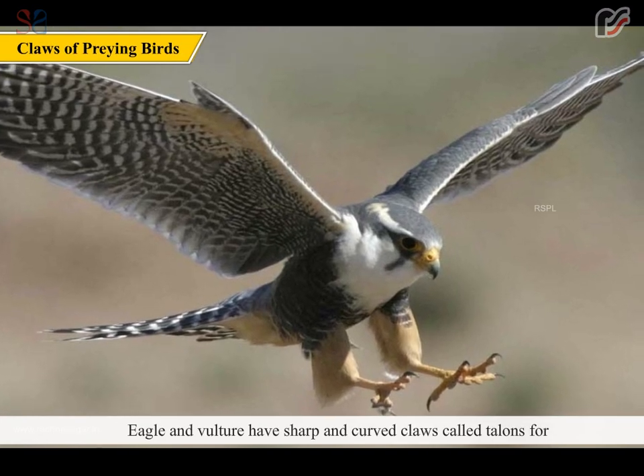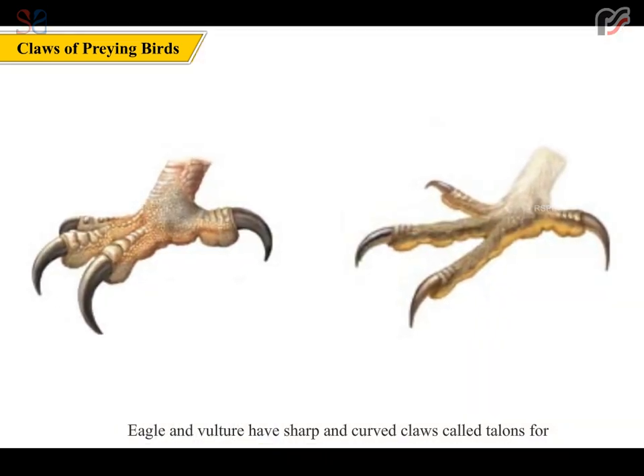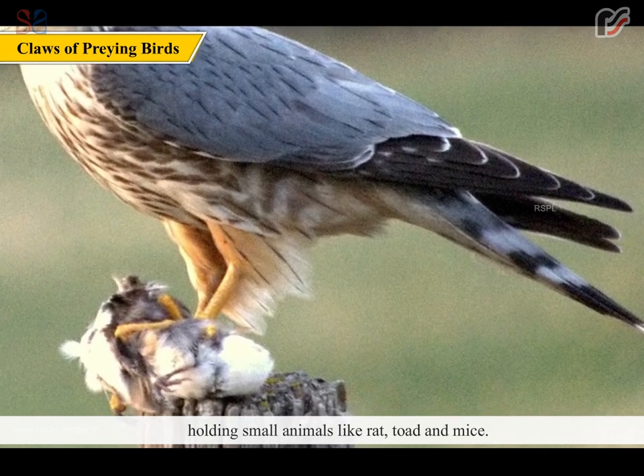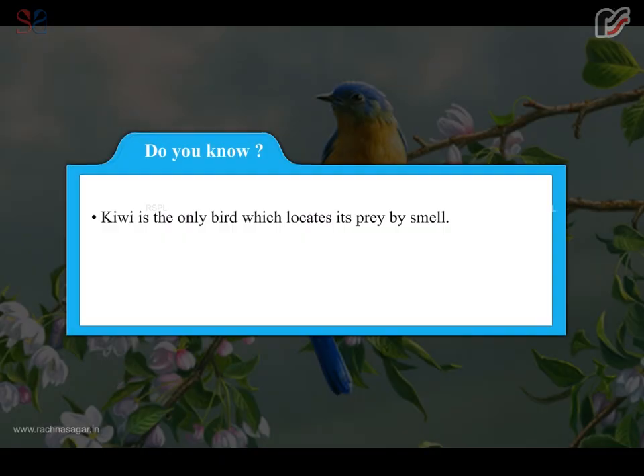Eagle and vulture have sharp and curved claws called talons for holding small animals like rat, toad and mice. Do you know? Kiwi is the only bird which locates its prey by smell.